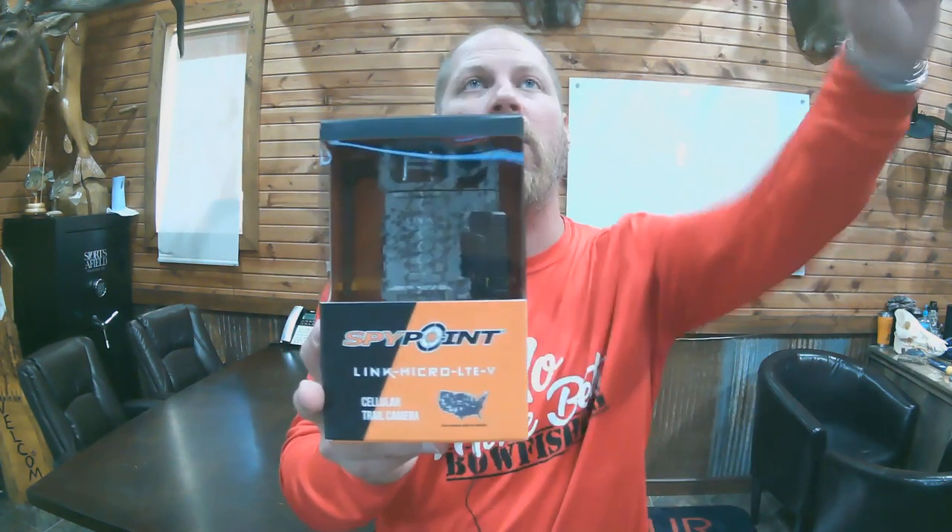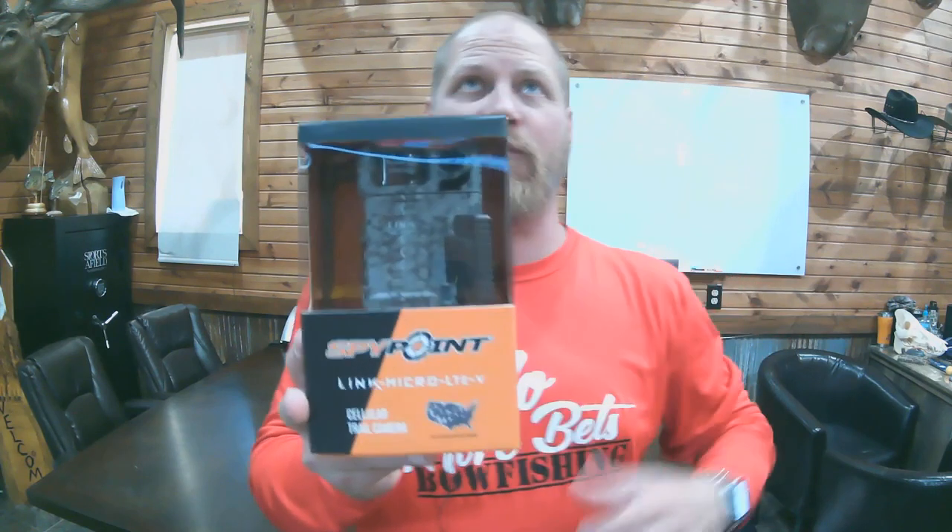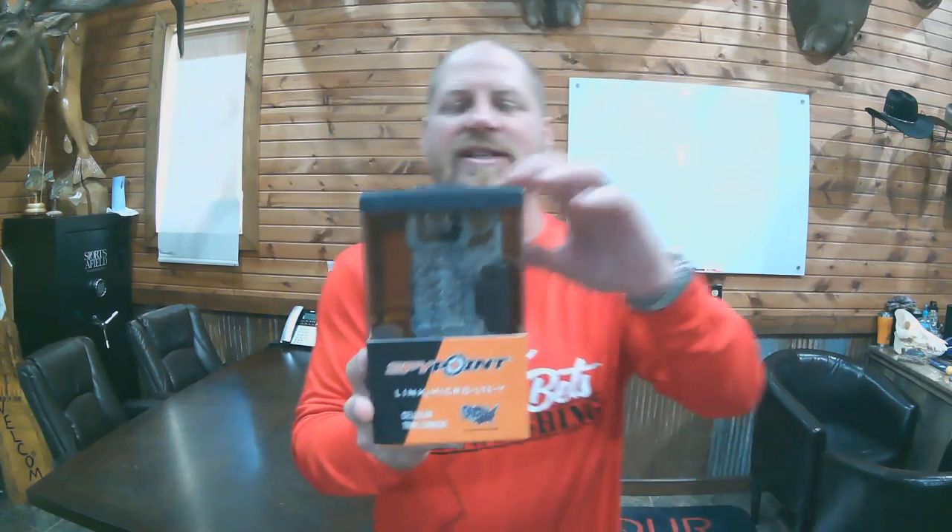Next up, and last but not least, from SpyPoint — we have the SpyPoint Link Micro LTE-V. If you have Verizon in your area, this is the camera you need. It is a digital camera that sends everything to an app through cellular towers. It is a 10-megapixel LED camera. Ends at 8 p.m. Central Standard Time — our last auction item of the day.